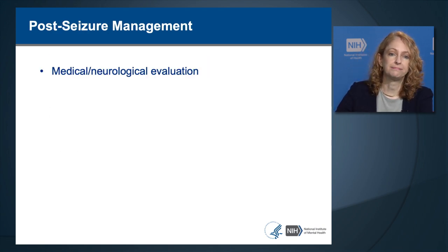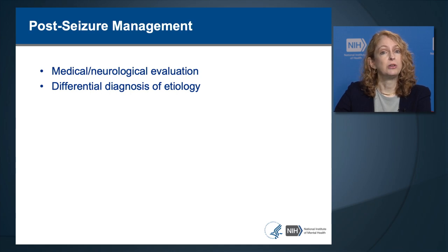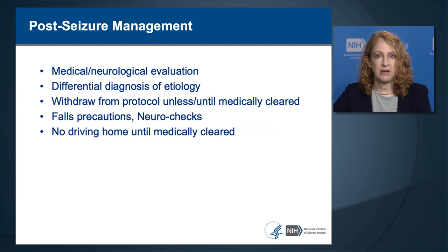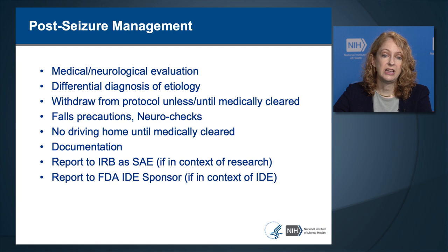After a seizure, the person should have a medical and neurological evaluation to determine the causes. Patients are generally removed from the research protocol unless medically cleared. The patient immediately after a seizure should be on falls precaution due to disorientation. In an inpatient setting, frequent neurochecks can be ordered. After a seizure, the person should not drive themselves home until medically cleared. Document the occurrence in the medical record and report it to the IRB as a significant adverse event, and to the FDA sponsor if under an investigational device exemption.